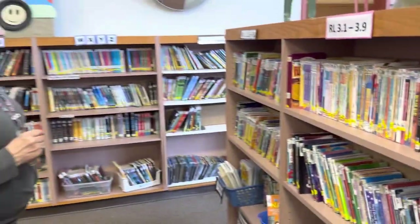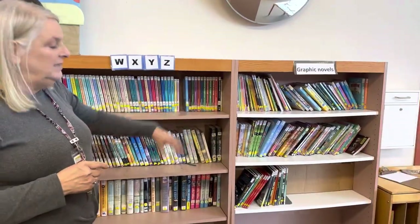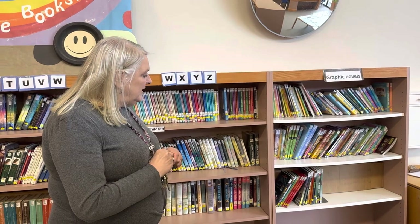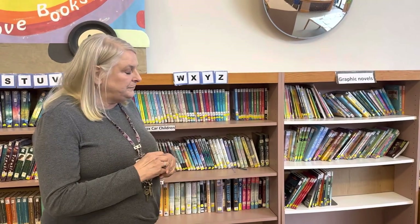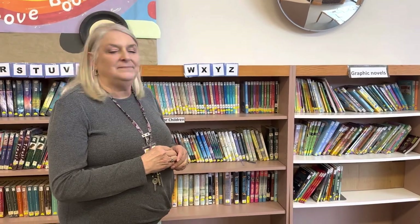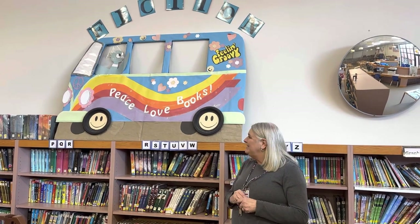One big popular area is the graphic novels. You can tell because it's a little sparse right now — the kids love them so much, they're all checked out. That's what it looks like in every library; that section is always kind of like a little tornado. We're always trying to grow our graphic novel section. And right behind you is another one of your book fair photo booth pieces — the first one you ever made.